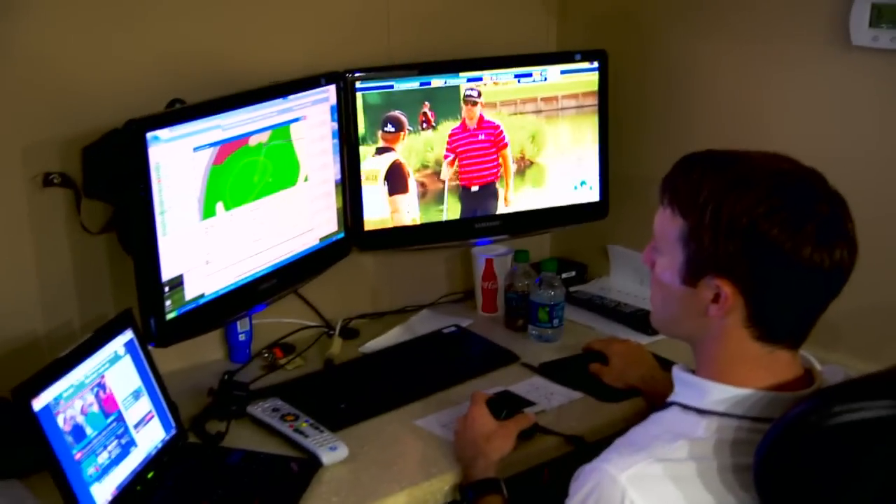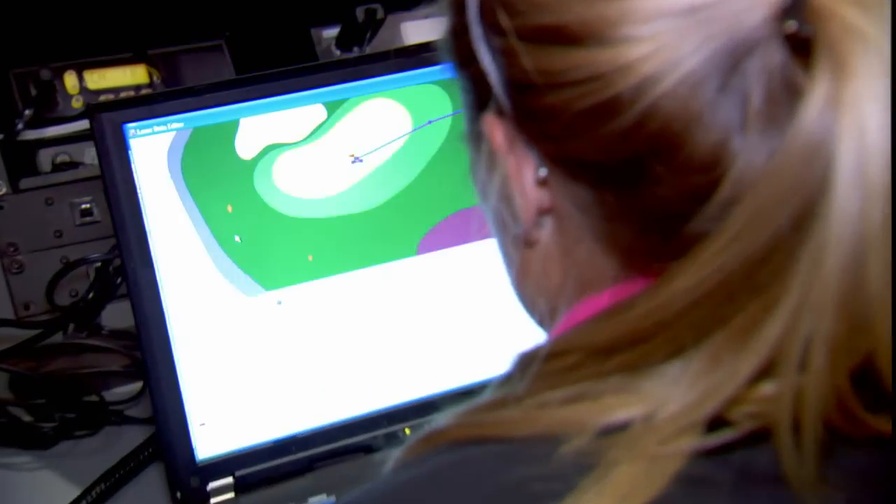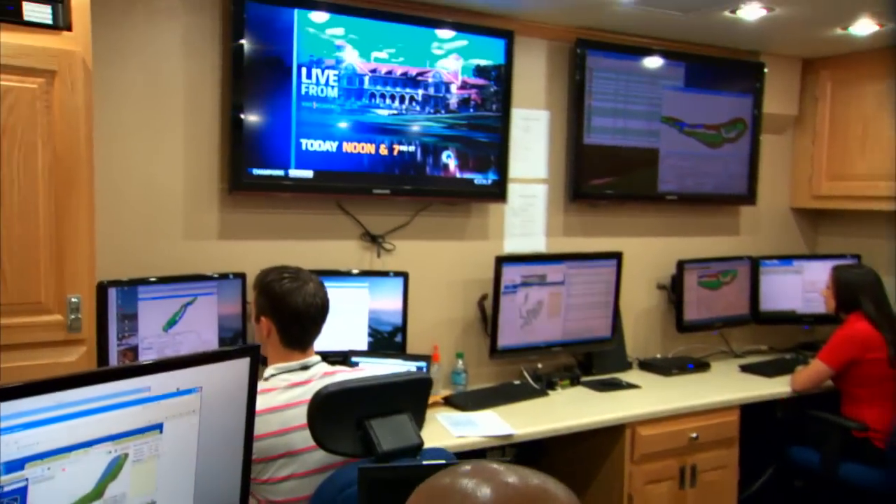So this is where all the magic happens. Joining me now is the Shotlink coordinator, Jason Larson. Jason, this is such a huge process. We see these numbers go all around the world, but it seems like just a few people in here are getting the work done.